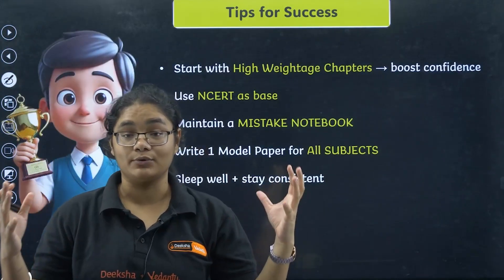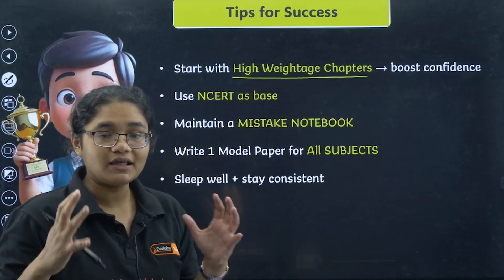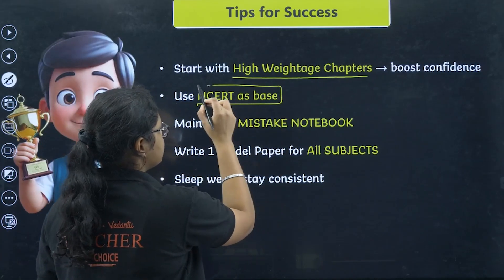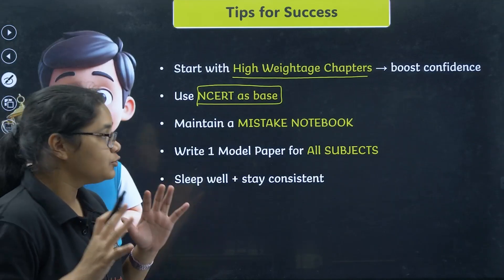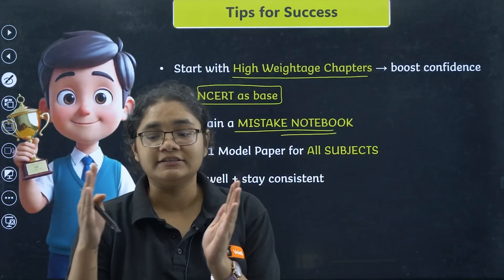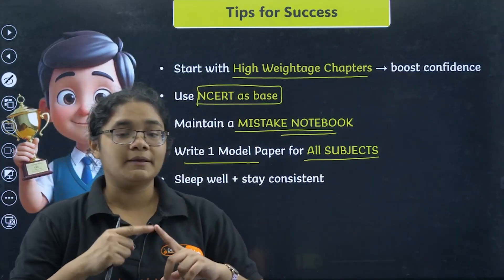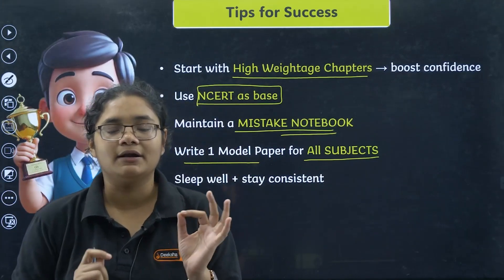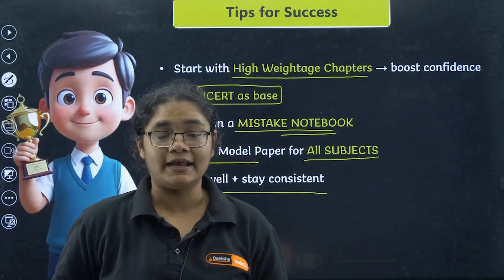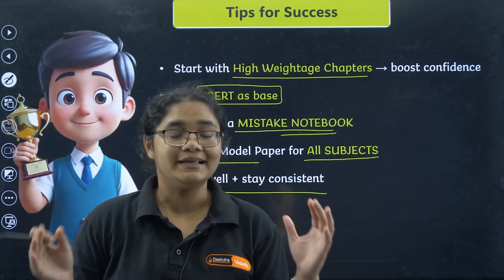Here are some very important tips so that this midterm exam is a big success for you. First, start with high-weightage chapters — once done, you have confidence that you will definitely get those marks. Use NCERT as the base; no other books are required — just read NCERT again and again. Maintain a mistake notebook: whatever questions you get wrong — MCQs or numericals — write them down so you can revise before the exam. Write at least one model paper for each subject so you know how to manage time. Lastly, sleep well and stay consistent these 30 days. Put in your efforts every single day, don't miss even one day, and study at least 3 to 4 hours daily — you can easily complete the syllabus.